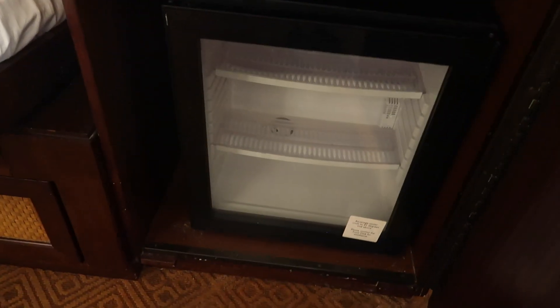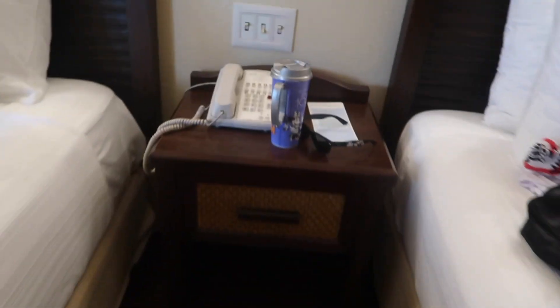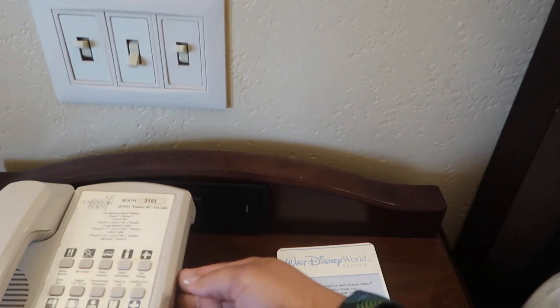This does have a refrigerator — it doesn't come stocked with anything. And then we have the nightstand over here with two USB ports and chargers.